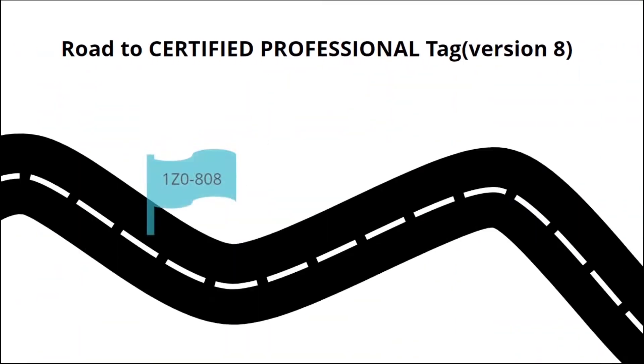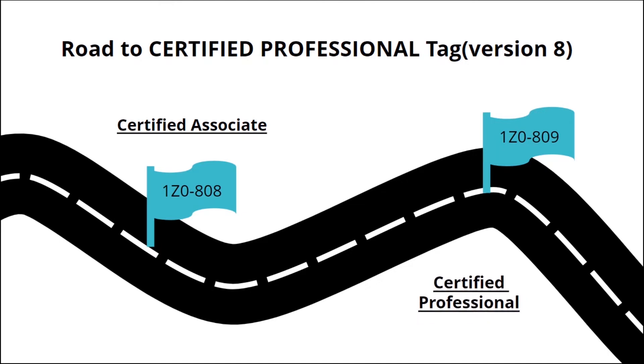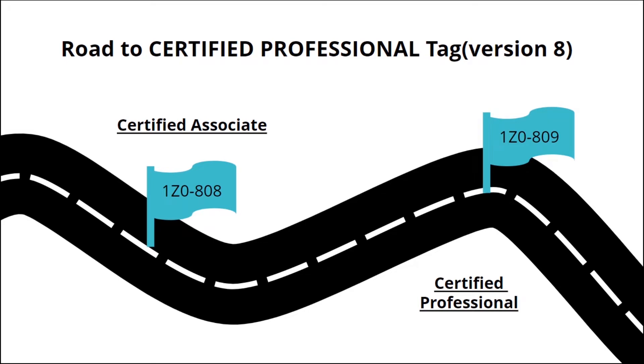The first exam of version 8 is called the Oracle Certified Associate exam, with exam code 1z0808. After passing it, you receive the badge of Oracle Certified Associate. The second exam is the Oracle Certified Professional exam, with exam code 1z0809. After passing both, you can be called a Certified Professional. Version 8 exams aren't retired yet — you can still opt for them.